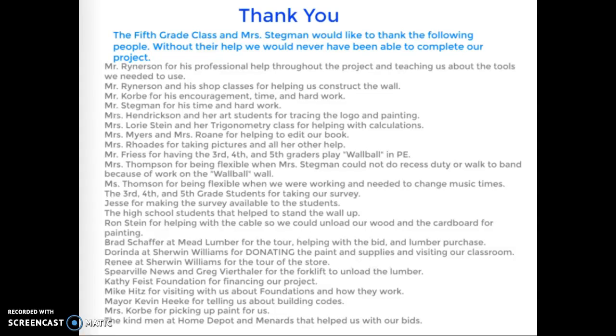Jesse for making the survey available to the students. The high school students that helped stand up the wall. Ron Stein for helping with the cable so we could unload our wood, and the cardboard for painting. Brad Schaefer at Mead Lumber for the tour, helping with the bid, and the lumber purchase. Dorinda at Sherwin-Williams for donating the paint and supplies and visiting our classroom. Renee at Sherwin-Williams for the tour of the store. The Spearville News and Greg Beertoller for the forklift to unload the lumber. The Kathy Feiss Foundation for financing our project. Mike Hitz for visiting with us about foundations and how they work. Mayor Kevin Hecke for telling us about building codes. Mrs. Corby for picking up paint for us, and the kind men at Home Depot and Menards that helped us with our bids.